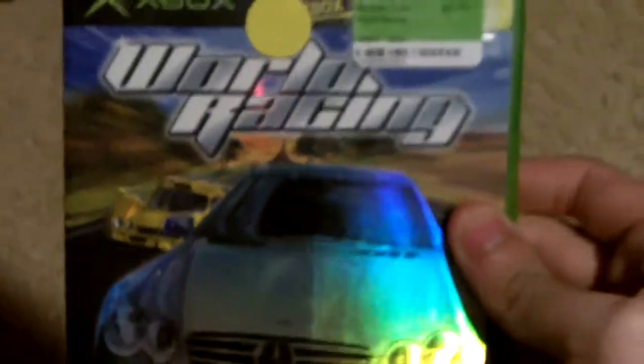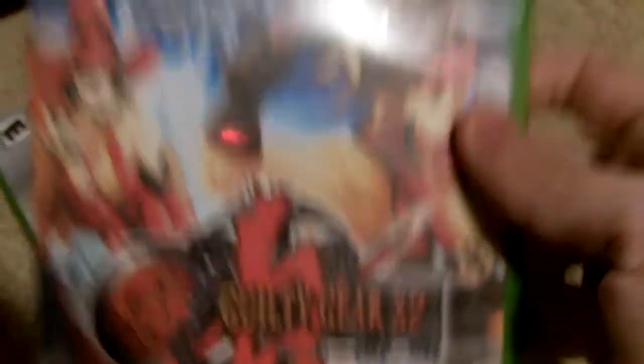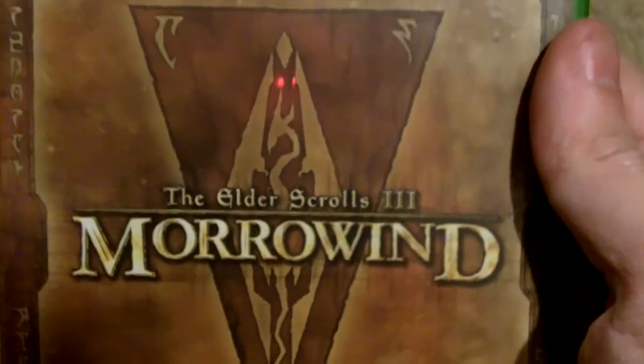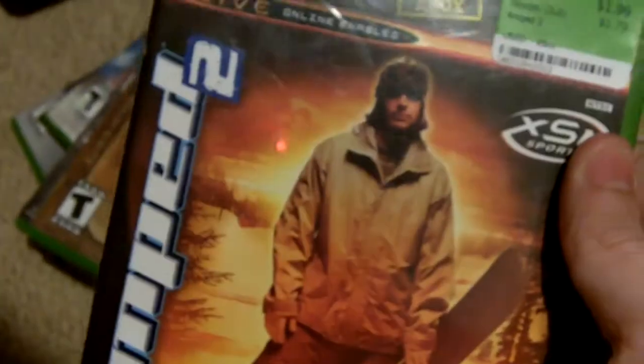The first one is Mercedes-Benz World Racing. And these are all complete — the discs are in great shape, but the boxes look like shit. The next one is Guilty Gear X2 Reload. Next is Ghost Recon 2, and this is a very awesome game — I played the hell out of the multiplayer. Too bad the multiplayer is no longer around. Next is Elder Scrolls III Morrowind. And finally, Amped 2.